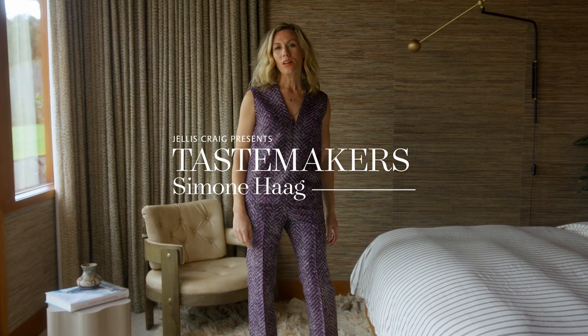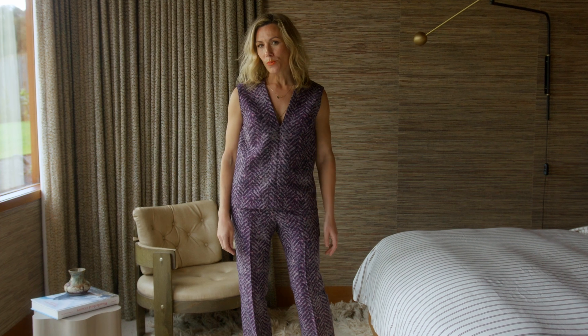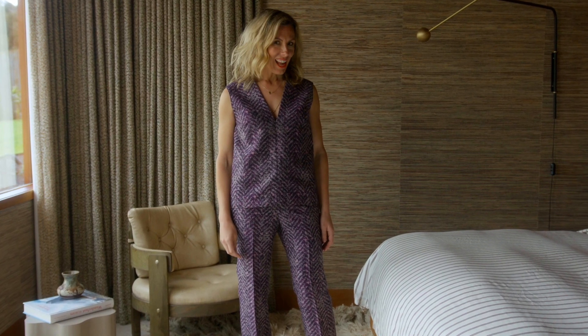My name is Simone Haig and welcome to the Jealous Craig Tastemaker series. I find myself in the primary suite of our Redcrest house.